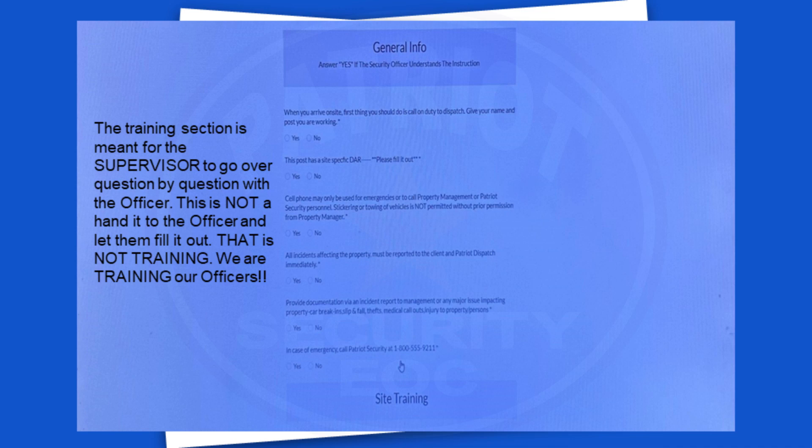The training section is meant for the supervisor to go over question by question with the officer. This is not a hand it to the officer and let them fill it out — that is not training. We are training our officers.